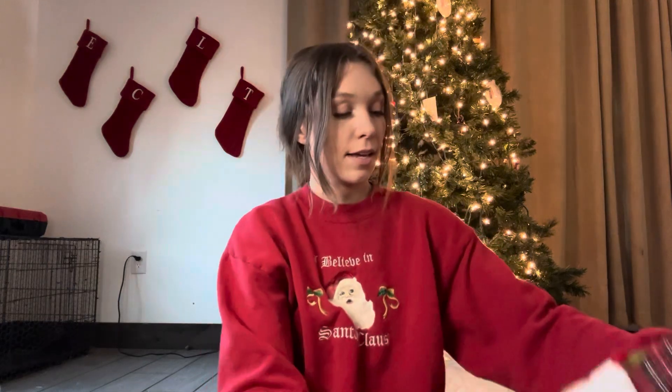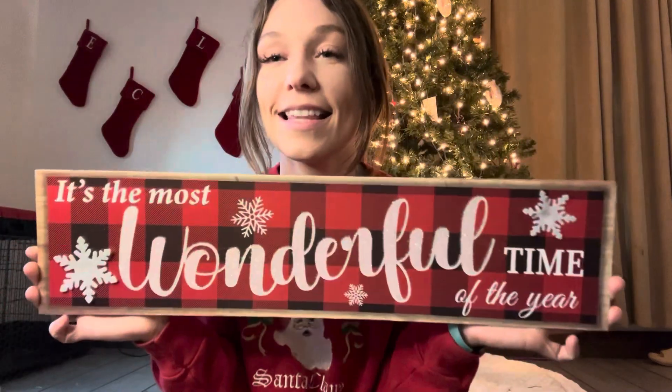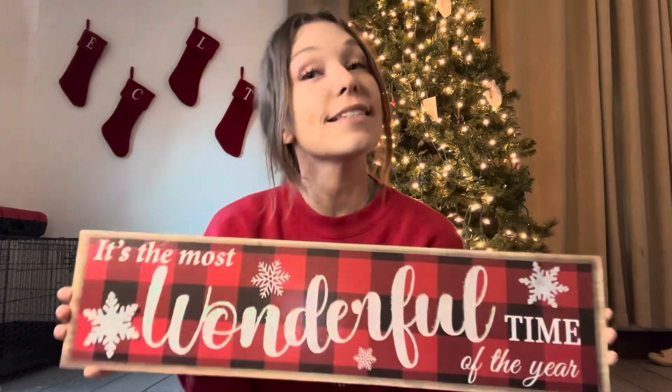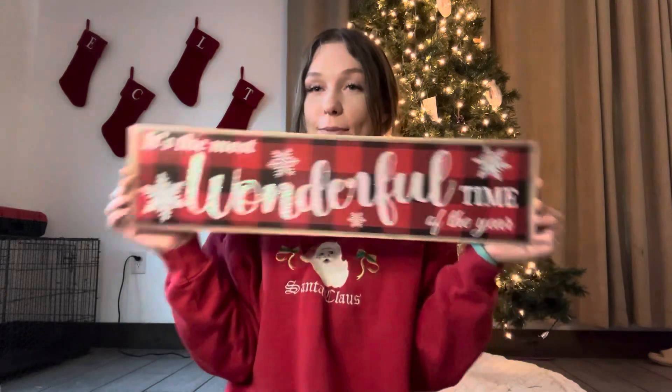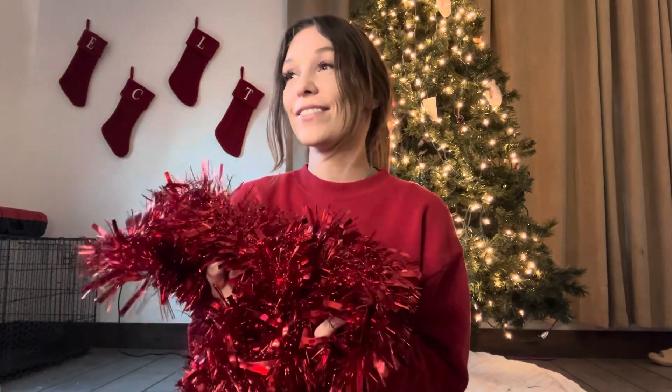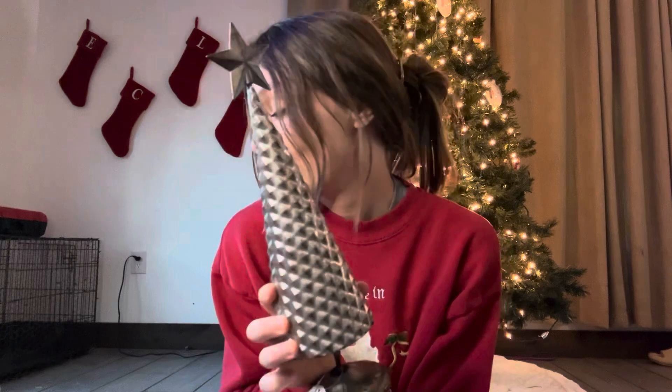I bought these little gnomes — I could not pass up on these. These are gonna go on the fireplace as well, I'm just hoping my cat doesn't attack them. This sign I saw somebody walking out of Dollar Tree with it and I was like, I wonder if they took the last one, but they didn't — there were two left. I got this garland; I'm not sure what I got it for, I had a whole plan with it and then it just slipped my mind once I paid for it.